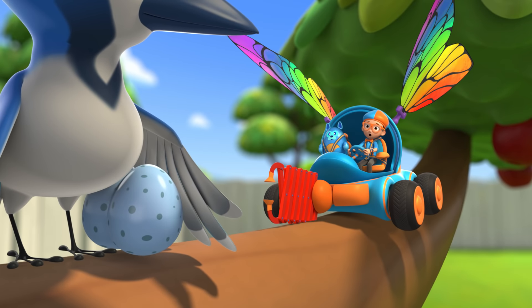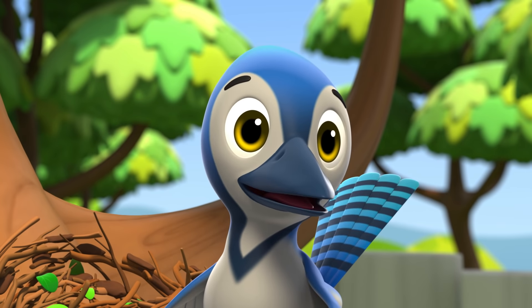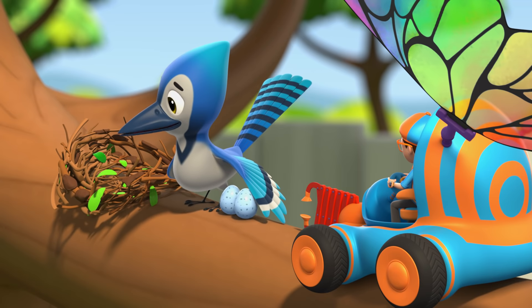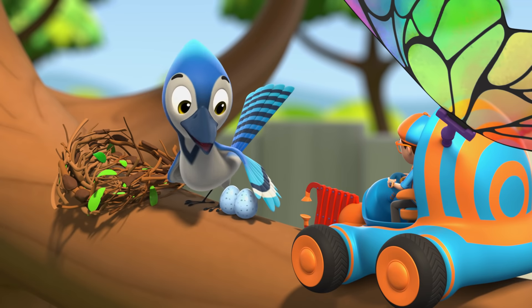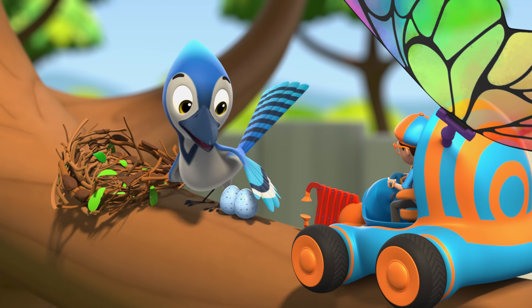Oh no! What happened to your nest? Hi, Blippi and Deebo! I'm Jodie. My nest was damaged in a storm last night. Oh, don't worry, Eggies! Mama's on a mission to rebuild our nest!